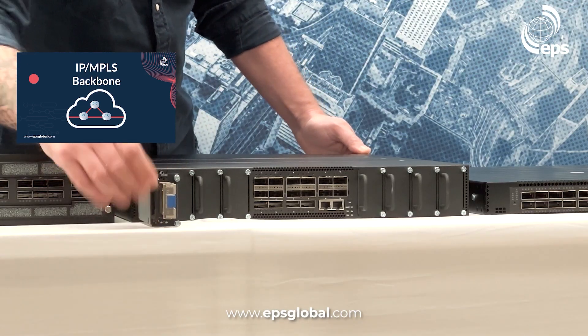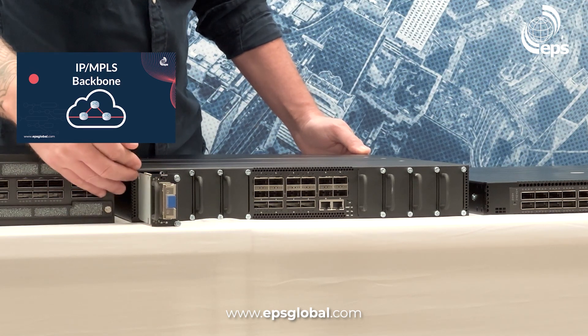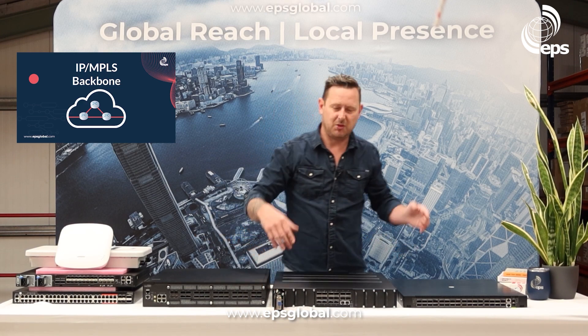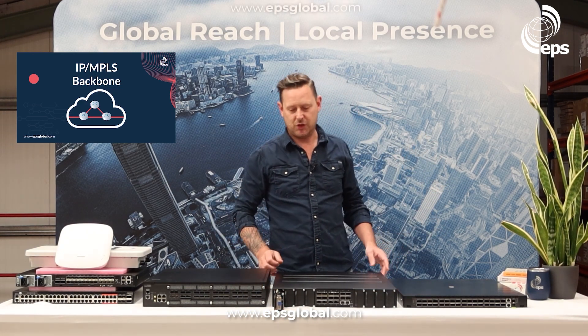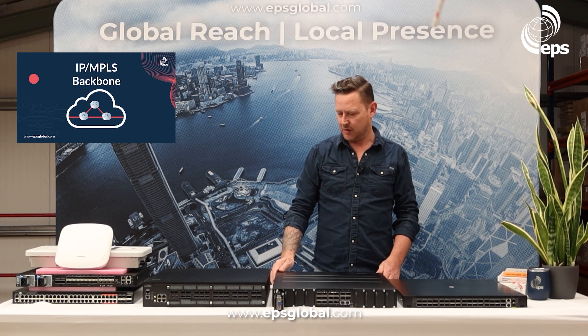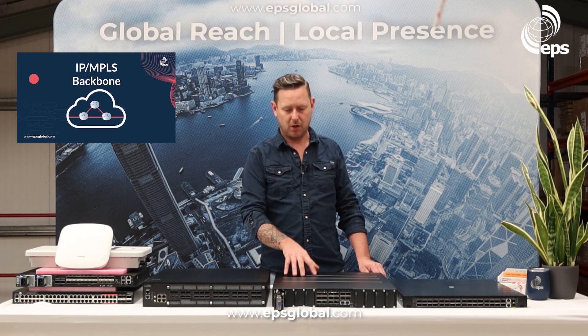The line side modules can be 100 gig, 200 gig, and 400 gig is coming. The idea is modularity — when you move from 100 gig, you basically slide out this module and slide in your 200 gig module. Here we have the coherent optic, and we can get these from Lumentum, Finisar, and Fujitsu. There are lots of vendors building them at the moment so the price is starting to come down. On the software side there is an open operating system and also OcNOS from IP Infusion on the Cassini.